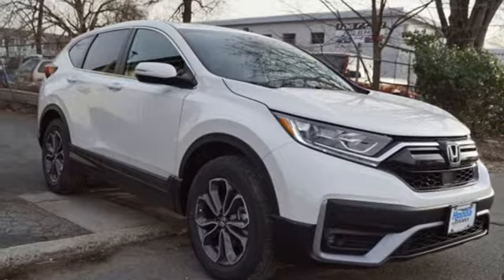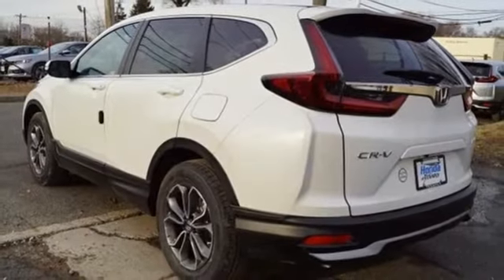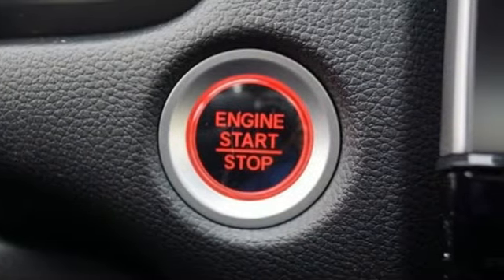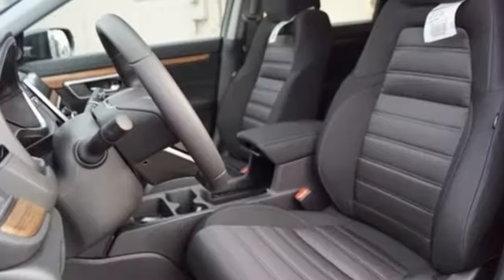Doors and push-button start proximity key, external memory control, express open and close sliding and tilting sunroof, remote engine start, and power heated mirrors.